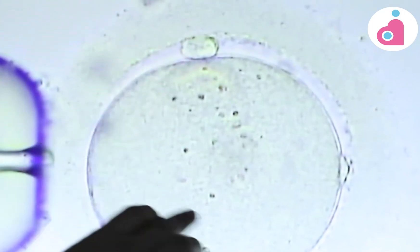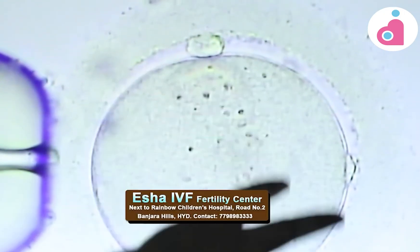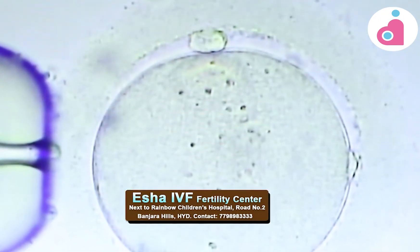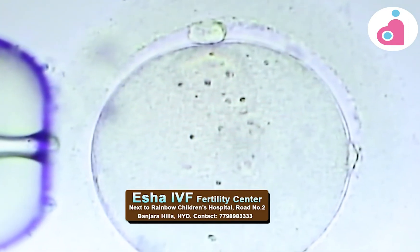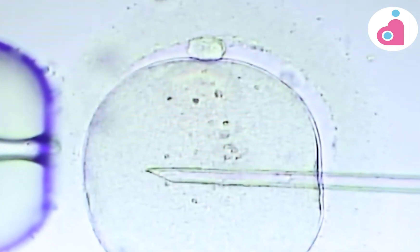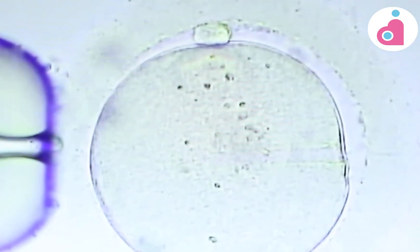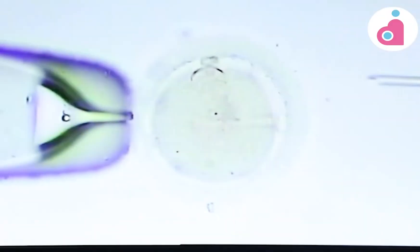This is the indication of a mature egg. The egg has a cytoplasm containing the baby's nutrients and organelles. We take one egg, inject the sperm into it. This is called intracytoplasmic sperm injection — ICSI.